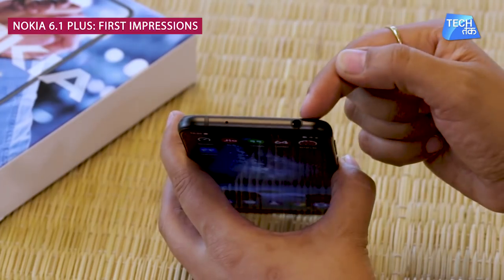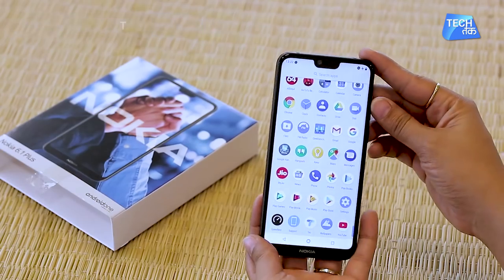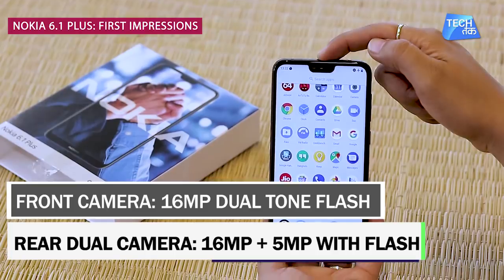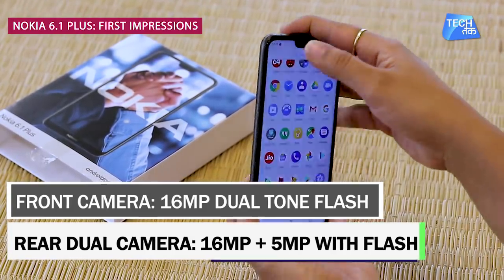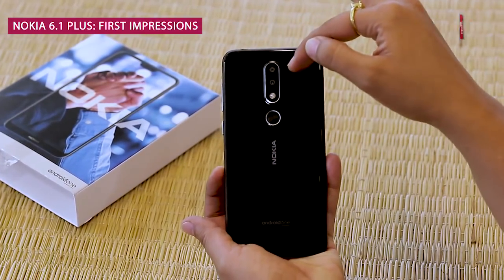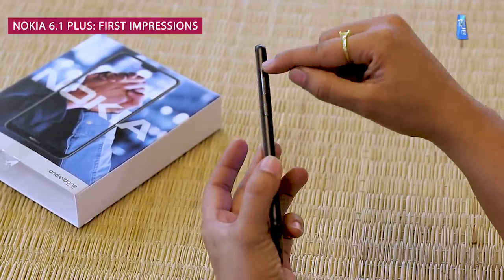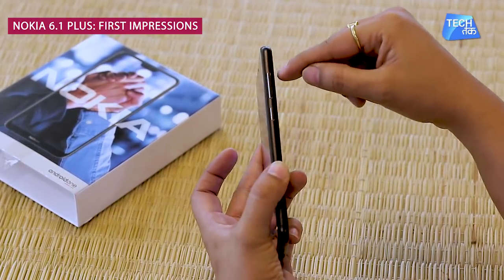At the front, there's a 3.5mm headphone jack. The front camera is 16 megapixels with dual-tone flash, making it a selfie-centric phone. On the back, there are dual cameras — one 16 megapixel and one 5 megapixel — with flash. The fingerprint sensor is on the back, and on the right-hand side there's a power button and a volume rocker.